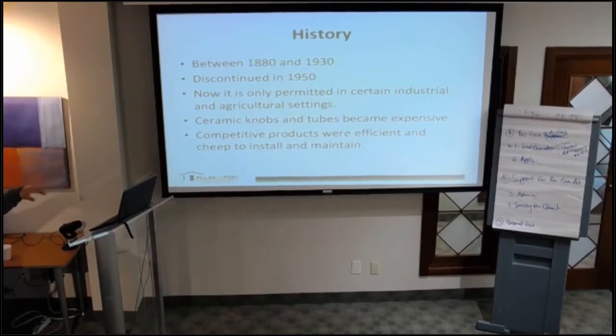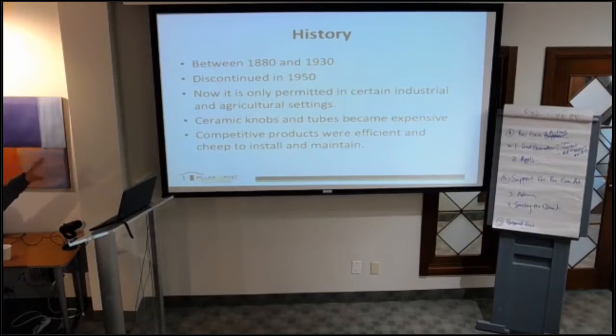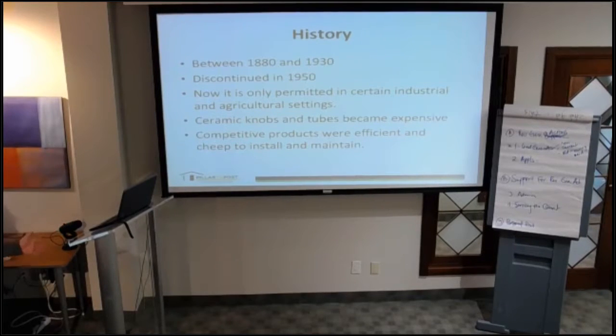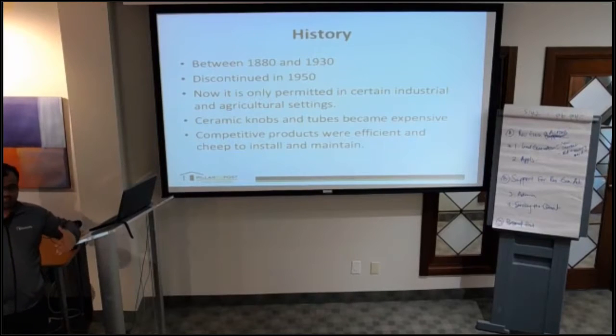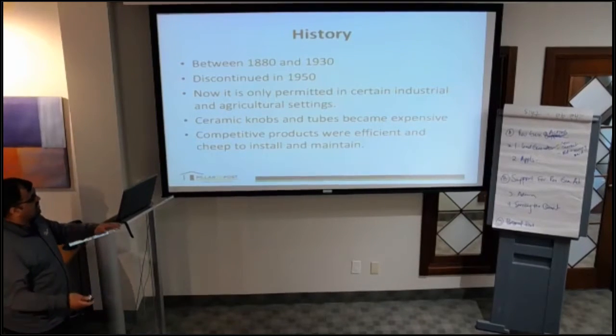A little bit about the history of knob and tube: it was used between 1880 and 1930, and discontinued in 1950. If you're going into a house built in the 1920s, 30s, or 40s, you'll likely see knob and tube wiring. Even if the house has been upgraded to a breaker panel and aluminum wiring, you would still see some knobs and tubes embedded in the floor joists. If you see that situation, you know the house has been upgraded and you can get the certificate.